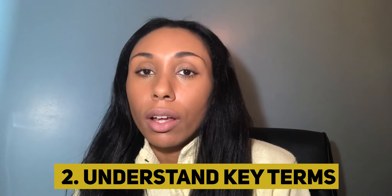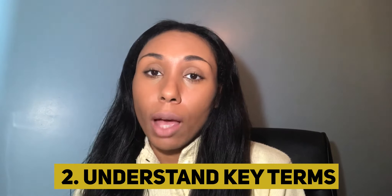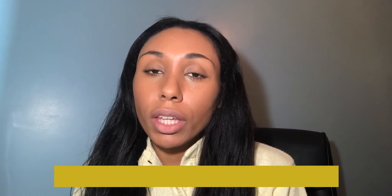Tip number two is to understand key terms. If you want me to do a video on this, I'm more than happy to, because it's something not really understood by many medics and even doctors. When I say key terms, I mean things like CCGs — clinical commissioning groups — QOF targets, primary care networks, and the various types of contracts. This applies to hospital posts as well. When you understand these terms, think about how you can demonstrate that understanding on your CV.